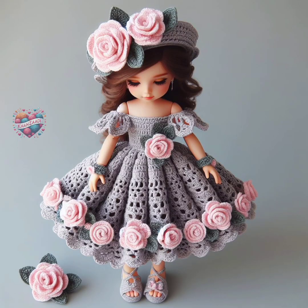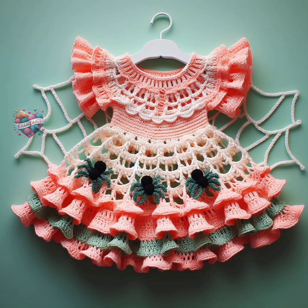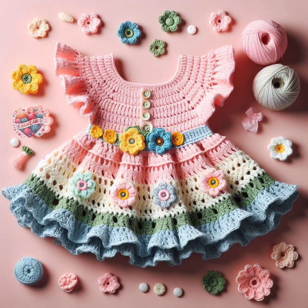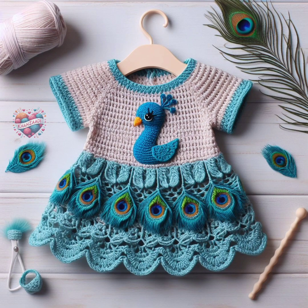When choosing yarn for crochet baby frocks and dresses, it's essential to consider factors like softness, washability, and suitability for the intended climate. Additionally, always opt for yarn that is free from harmful chemicals and dyes to ensure the safety and well-being of the baby wearing the garment.